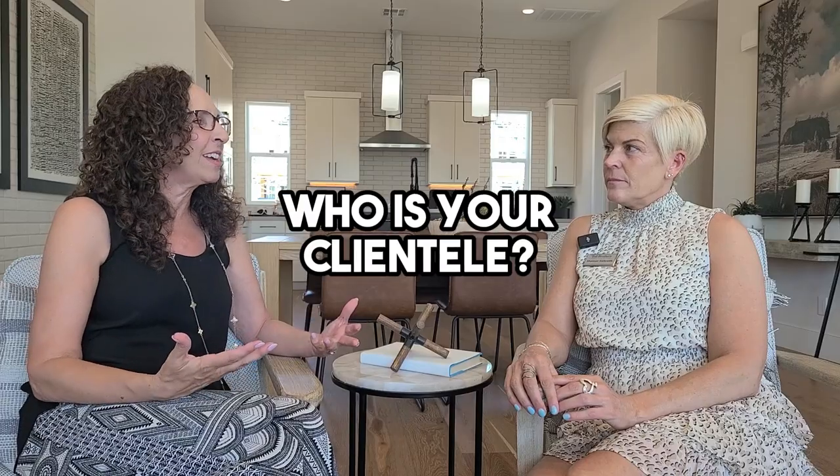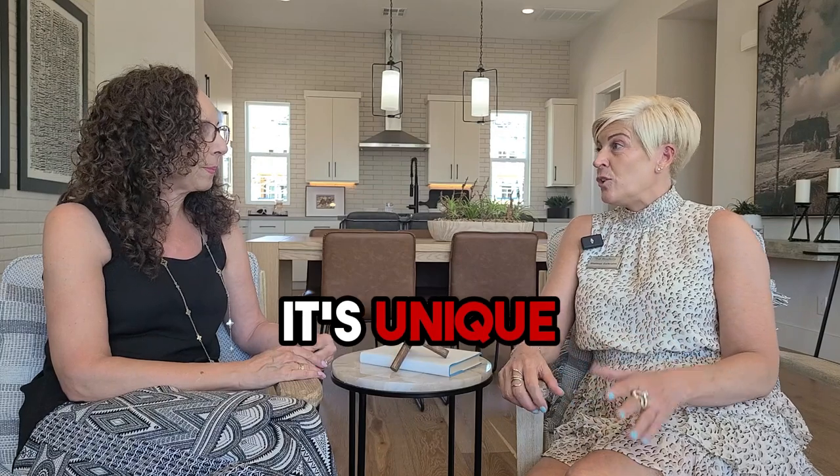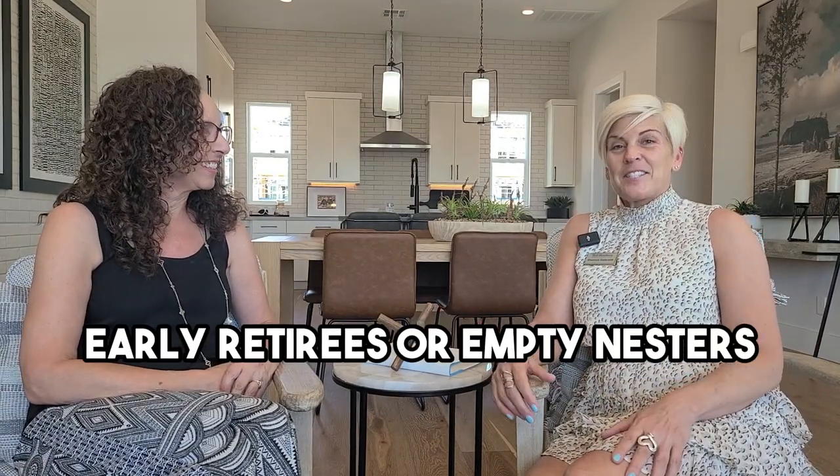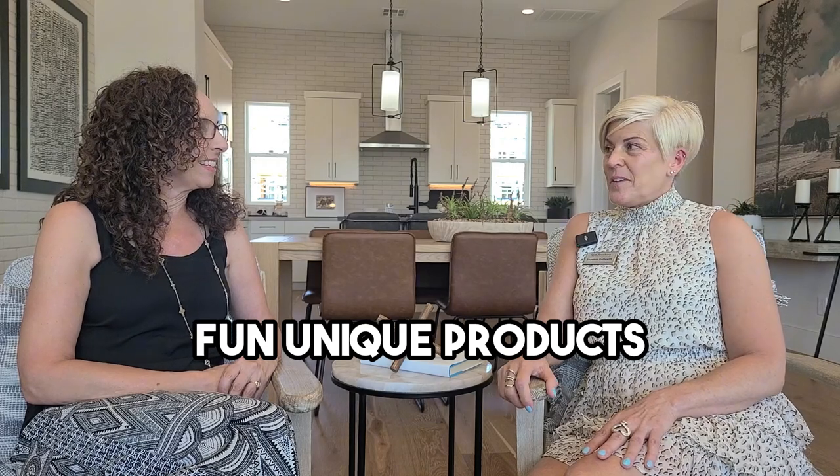So Shannon, we talked about this being urban luxury living — who is your clientele out here? I can imagine east coast people used to a more urban lifestyle and multi-level living. Definitely, those prospects are more familiar with three-story living. For locals and those from the west coast it is unique — something new they haven't experienced. Honestly, anybody who likes stairs is welcome. Traditionally it's more early retirees or empty nesters, but really anyone who's comfortable with the stairs — it's a really fun, unique product.